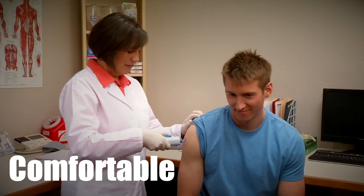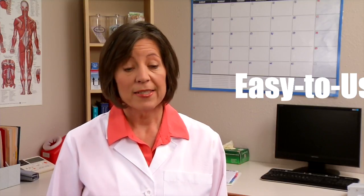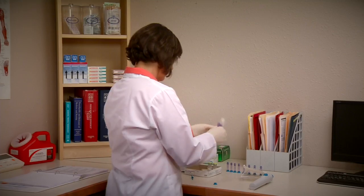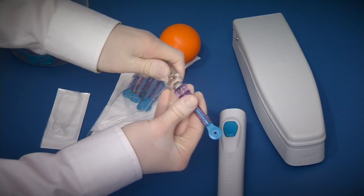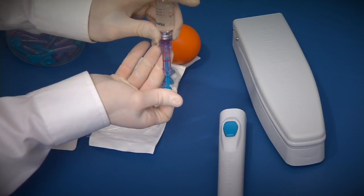A more comfortable experience for my patients — it's very exciting. When I first used the PharmaJet injector it was pretty easy to use. Once I became familiar with the process, the training materials showed the steps, and getting my hands on the actual device and practicing a few times, it became second nature very quickly.